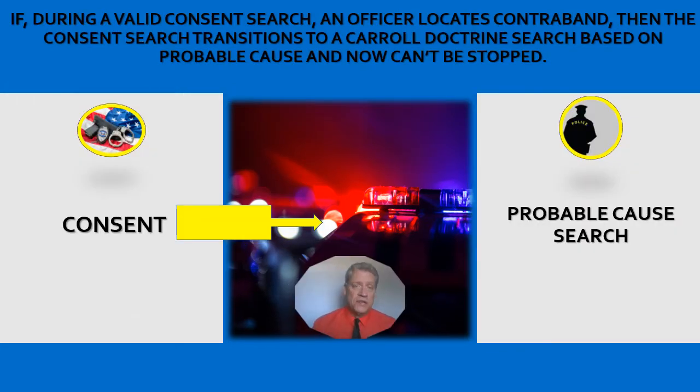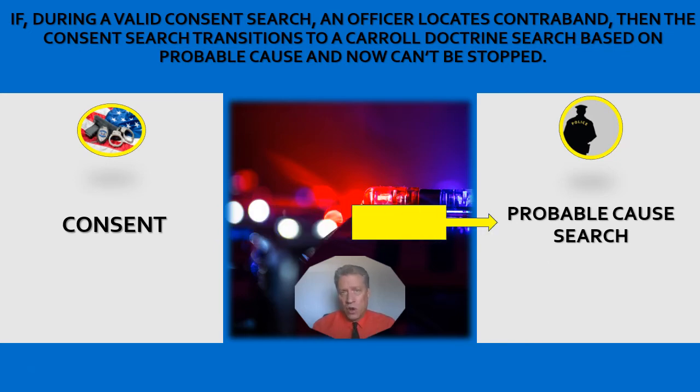Now in this situation, let's say you were granted consent and now you're in the midst of your search and you find something illegal. The consent search now automatically ends. The citizen does not have the right at this time to stop the search because it's going to transition from consent to what's called probable cause to search under the Carroll Doctrine. I've got a couple of videos coming up next — three videos covering three different situations of consent searches. Let's watch.